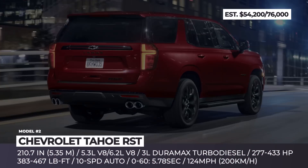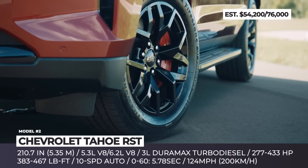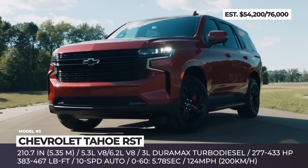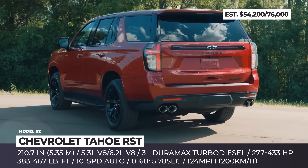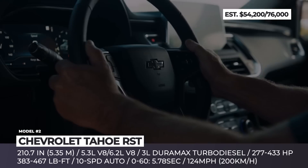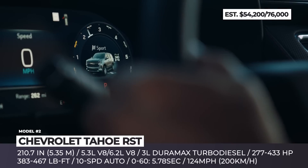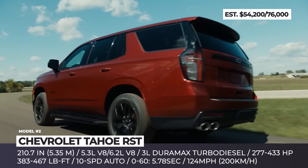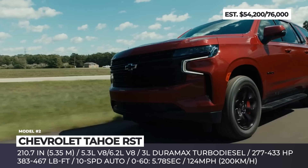Chevrolet Tahoe RST — this giant is simultaneously one of the cheapest full-size eight-seaters and, starting from 2023, the sportiest one from the bunch. It rides on the same frame and gets the same trio of engines as the rest of GM's full-sizers: the base 5.3-liter V8, a 3.0-liter Duramax turbo diesel, and the mighty 6.2-liter V8 with up to 433 horses, all coupled with a 10-speed automatic.